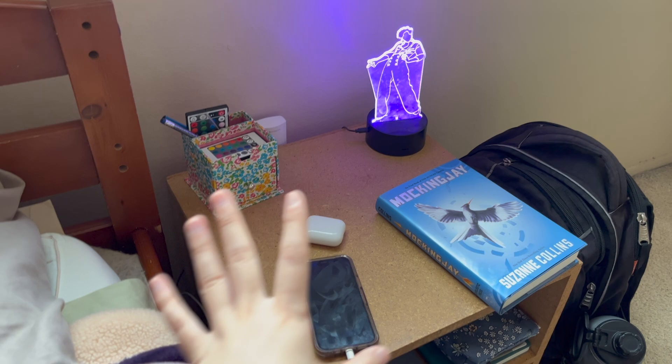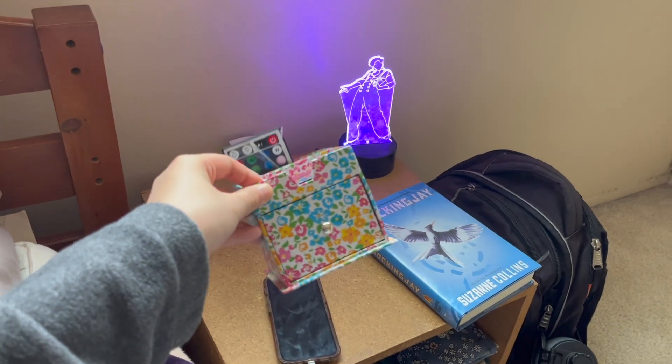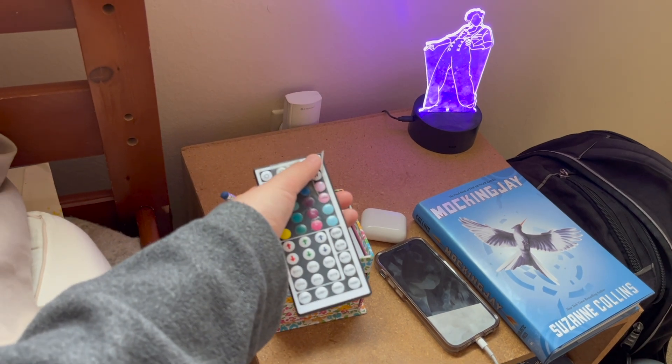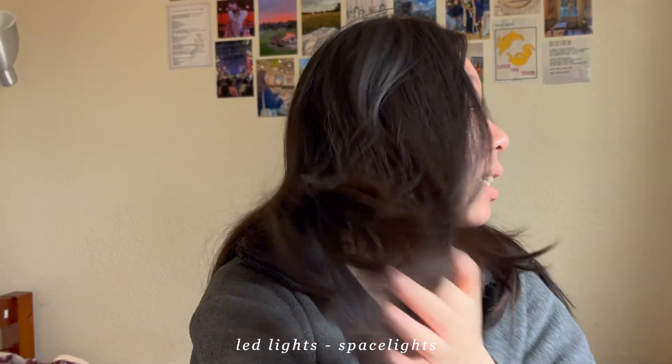This is where it gets a little messy. My nightstand is actually from Daiso, which is like a local dollar store. Here I have two pencils, my LED light controller — my LED lights are from Space Lights, which I got literally four years ago, the same ones from my freshman year room makeover. They're starting to fall apart, so I'd probably get LED lights from Amazon now. I also have a controller for an LED light that my friend gave me for my birthday — it's a Harry Styles Fine Line album cover light that you can change the color on.